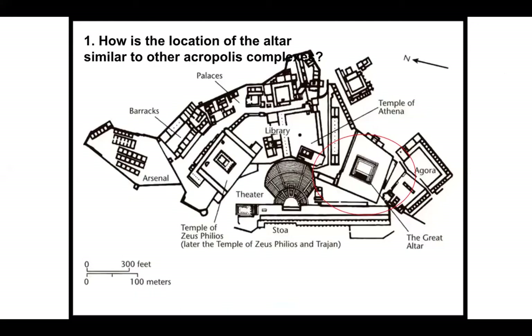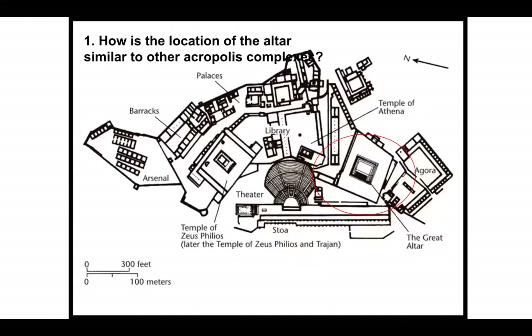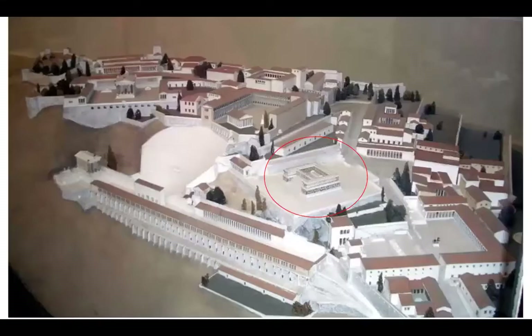Remember that in ancient Greece, it was very common to plan and put altars or temples on sacred hills. At Pergamon, on top of the hill, elevated above the walkway, there was an entire complex — not only the great altar, but temples to Zeus and Athena, a library, garrisons for soldiers, a palace for the ruler, and it was next to the market.